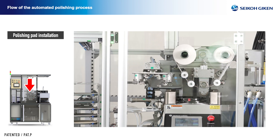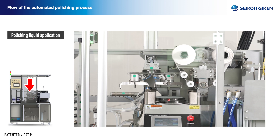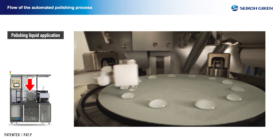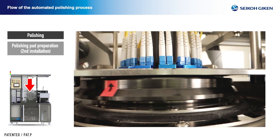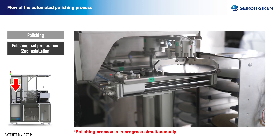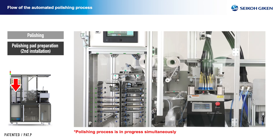Polishing liquid application: the type of polishing liquid set in the system is applied circumferentially and pointwise in a set amount. Polishing of holder: the polishing holder is fixed with the auto clamp and polishing is performed under the polishing pressure, speed, and time of the selected polishing process. An important feature of the automated polishing system is that it allows the previous pad to be removed and prepared for the next polishing step.